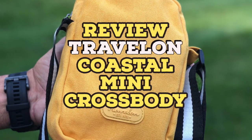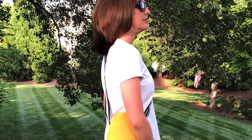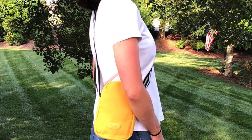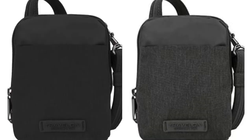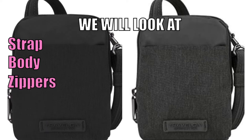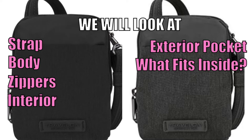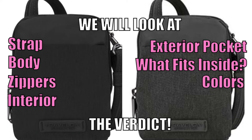You may have seen that I reviewed the Travelon Coastal Mini Crossbody bag, because I was really looking for something smaller. I liked the yellow with the striped strap on that, but it really didn't have any of the security features that I really like in a bag. So I went ahead and ordered the Travelon Anti-Theft Metro Stadium Mini Crossbody bag, and I'm going to show you some of the features and let you know my final thoughts. You're probably going to find that this has a lot of the same features as my classic Messenger bag.